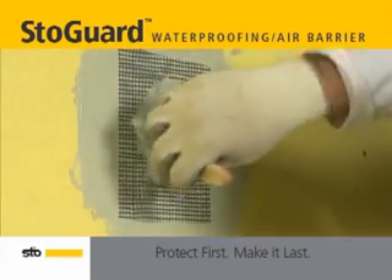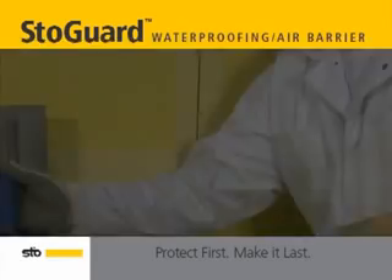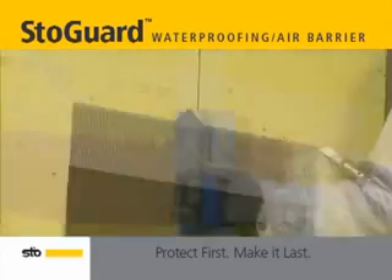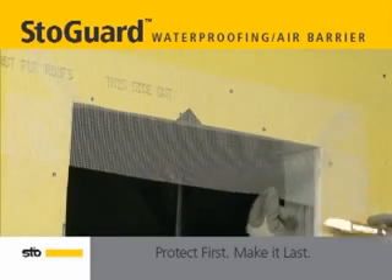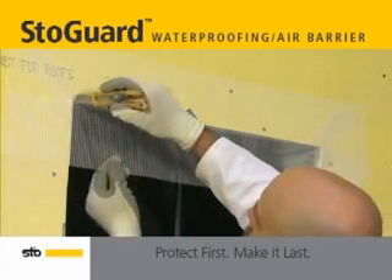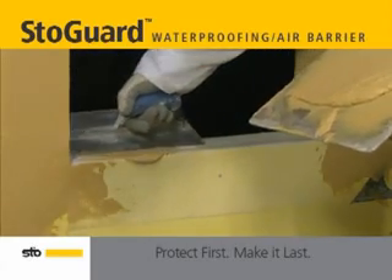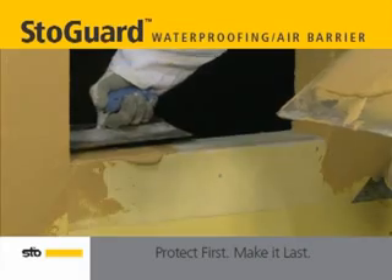The Stogard assembly is applied in two steps. First, the air barrier component is applied to the building substrate by treating the joints and rough openings. The Stogard air barrier component can be used over various substrates including dense glass gold, gypsum sheathing, plywood, oriented strand board, and concrete masonry.